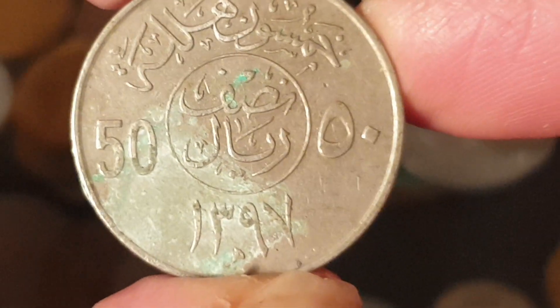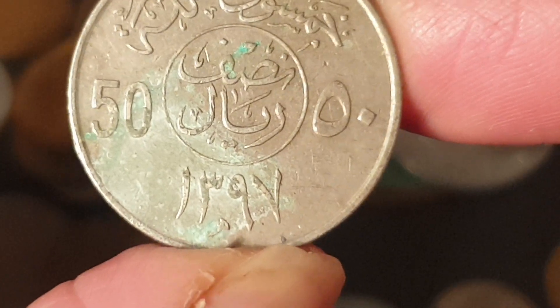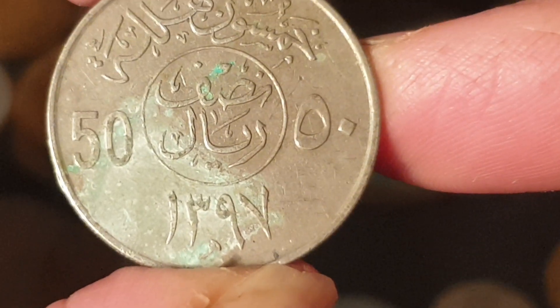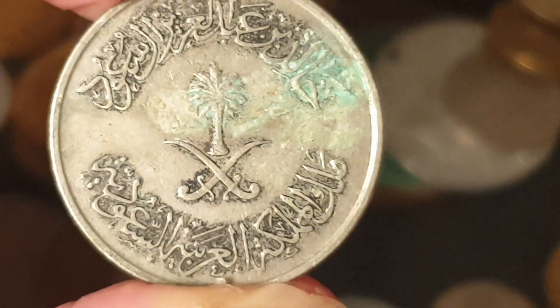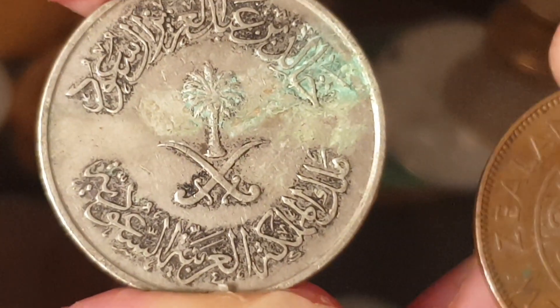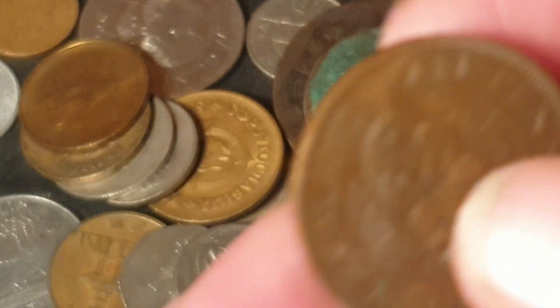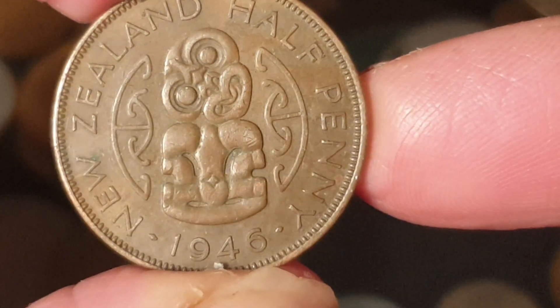The next coin is a 50 halala from Saudi Arabia, dated 3097 in the Islamic calendar — I think that converts to the 1970s. This did circulate up until 2016 when they changed their coins, and it's more than likely still legal tender. Worth probably a dollar in that condition.